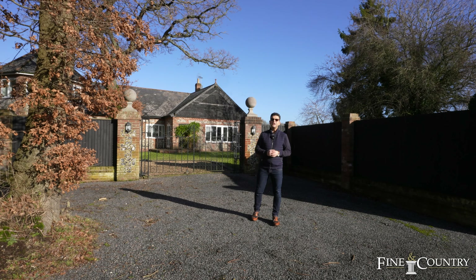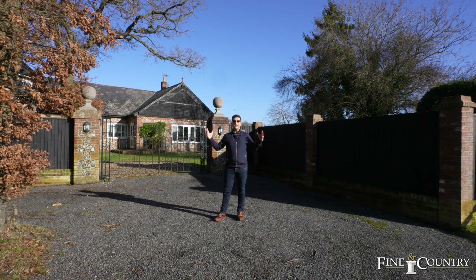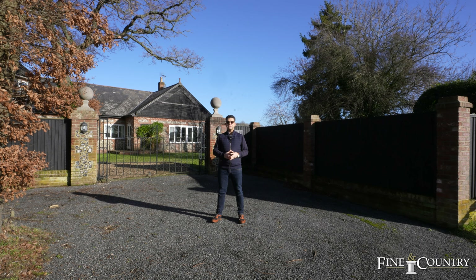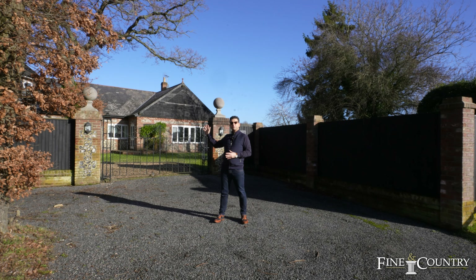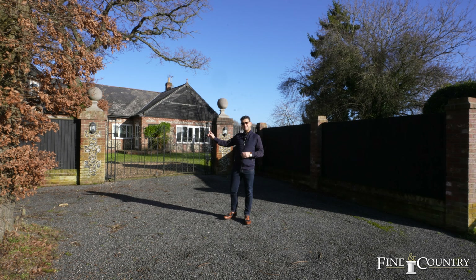Hello, Guy Simmons at Fine & Country in Oxfordshire. What a lovely day — we're here at Hillview in Oakley Wood, just two miles from the lovely town of Wallingford-on-Thames, nine miles from Henley-on-Thames and 15 miles to Oxford. This delightful property offers over 7,000 square feet of accommodation. Let's take a look.